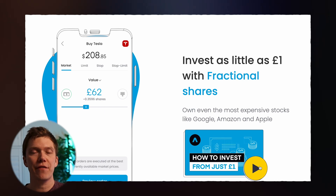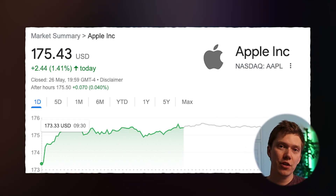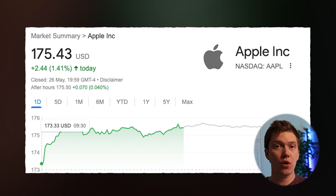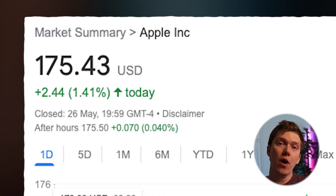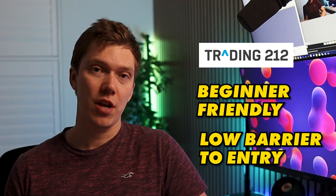Trading212 also allows you to buy fractions of a share. So if you wanted to invest in Apple, for example, via most other brokers you'd have to buy at least one full share, which according to the latest trading data would cost you $175. However, with Trading212, if you only had $88 to invest, that's not a problem because you could buy half a share in Apple instead, thanks to fractional shares. In short, Trading212 is my recommendation because it's beginner-friendly and allows you to get started with a small amount of cash. But if you already have another platform you're registered with, feel free to use that and still follow along with my recommendations in this video.